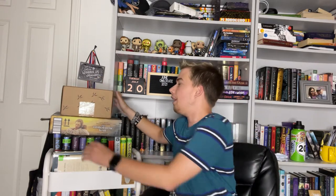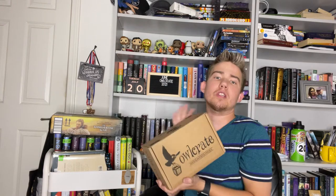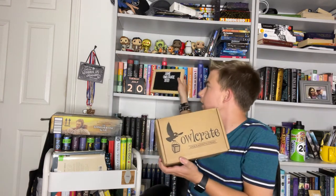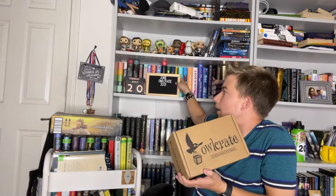June and July boxes are being shipped late. They normally ship around the 15th of every month. I just now got my June Owlcrate box, so we're here with an Owlcrate unboxing — that's the main portion of this video. June Owlcrate 2021 unboxing.